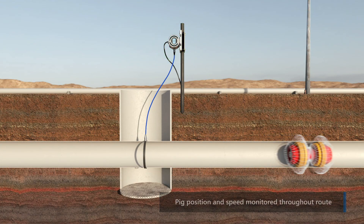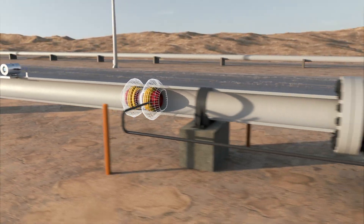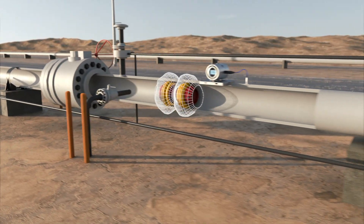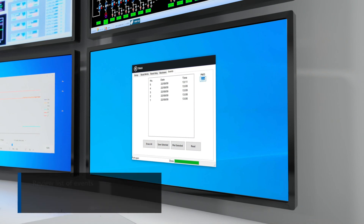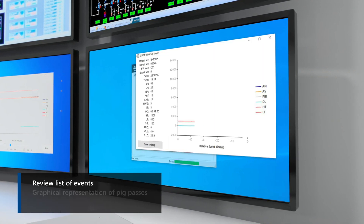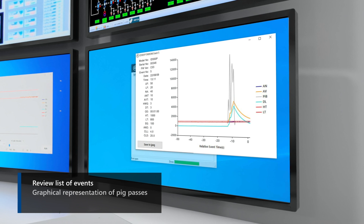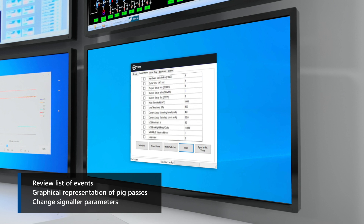As the pig travels through the pipeline, strategically positioned signallers confirm its position along the route and will confirm when the pig is received. Using the dedicated software, the operator can access pig passage information and data from the control room, as well as make any necessary changes to the unit parameters.